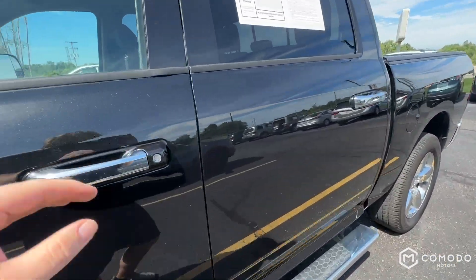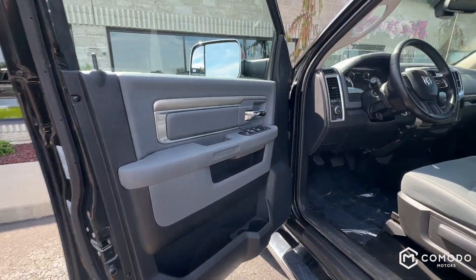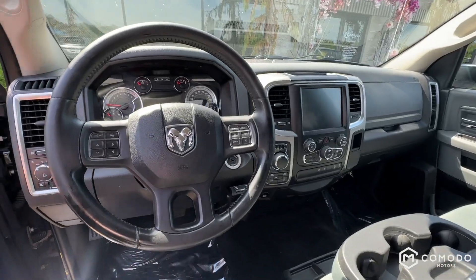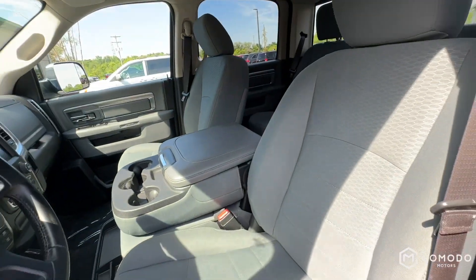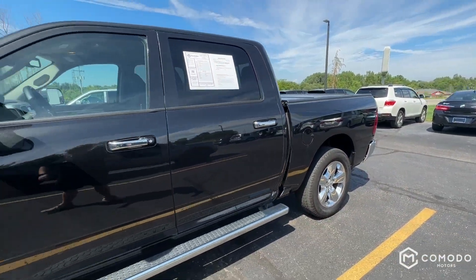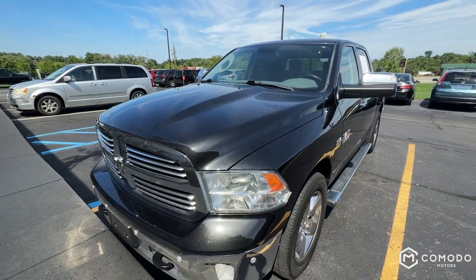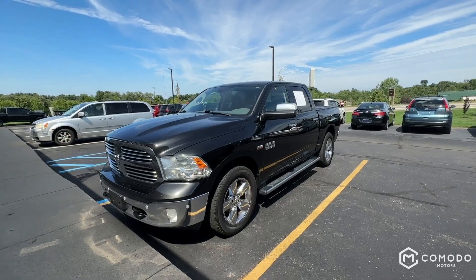Obviously I like all of our inventory, except the Fusion and the HHR that we destroyed, and that Saturn that we blew up with Tannerite — I don't like those. But I like this. I could totally see myself driving this, and I can totally see you driving it too. Beautiful truck. It's clean, it's simple — come check it out.